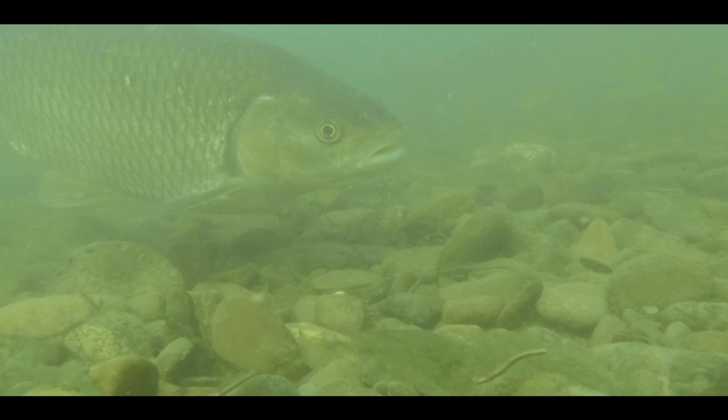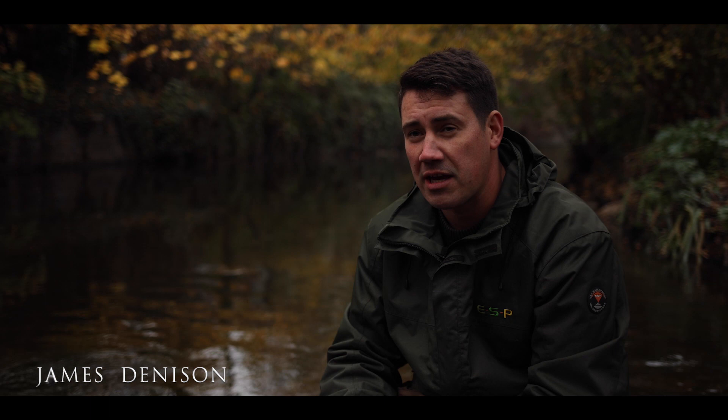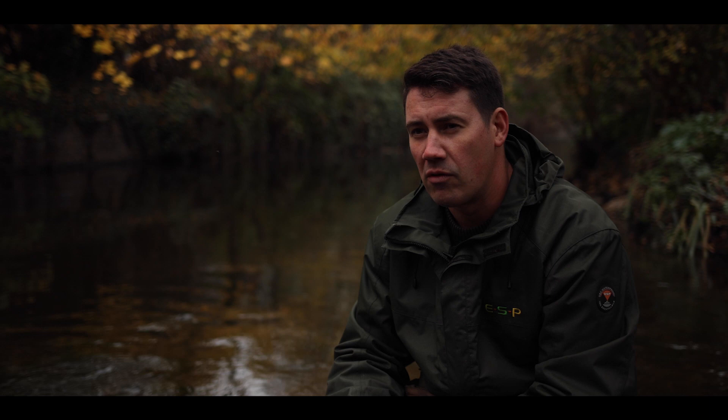Good morning. We find ourselves on a very small Thames tributary, somewhere I grew up as a kid fishing and found very enjoyable back in the days when I used to catch chub, roach, the very occasional barbel, lots of gudgeon. But today we find ourselves primarily here for chub.